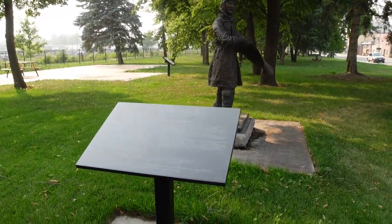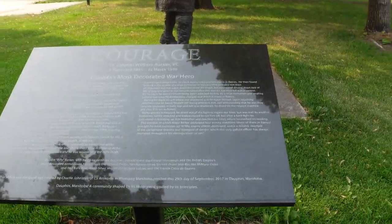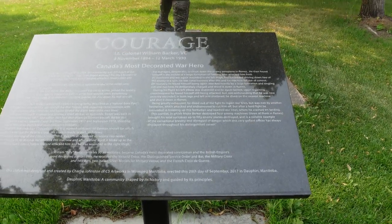And here we are, guys. Come on, as we discover the Dolphin Rail Museum.